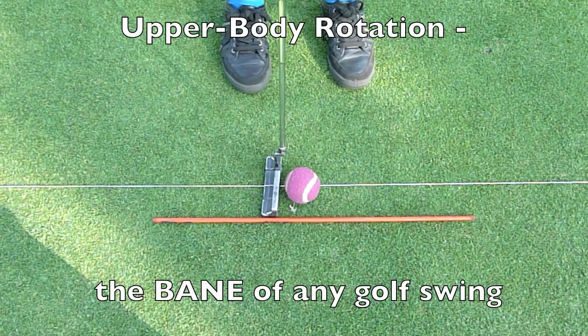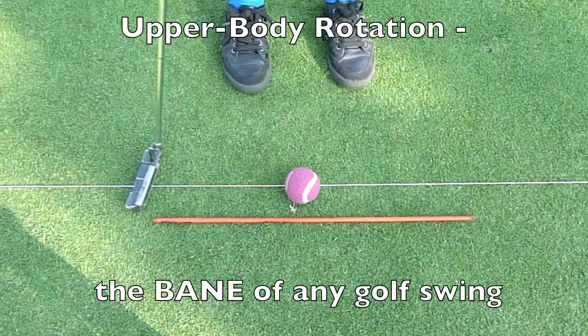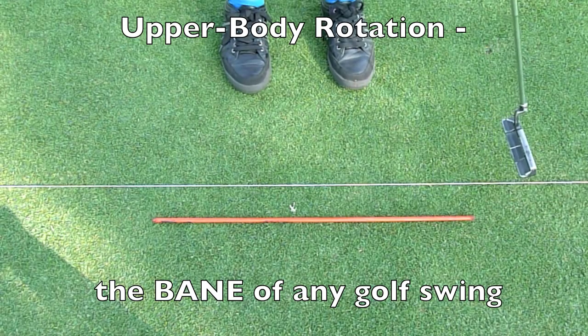When both hands are placed on the grip, the arms, shoulder blades, and spine form a single unit whose design involves some amount of rotation during the swing. The idea is to minimize the amount of rotation so that the putter remains on the target line for as long as possible.